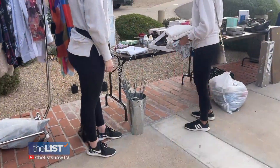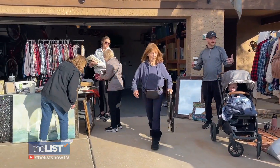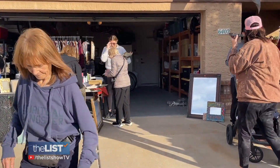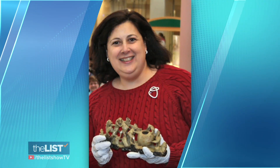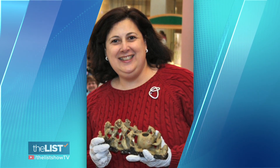If you think having a garage sale is as easy as putting it out on the front lawn to see what you can get, think again. There are a few more things to take into account to make it worth your while. For help, we turned to Dr. Lori, a.k.a. the PhD Antiques Appraiser.